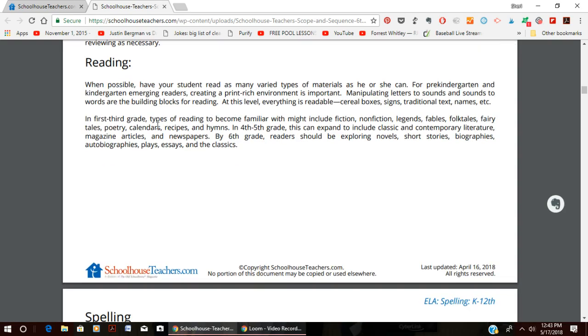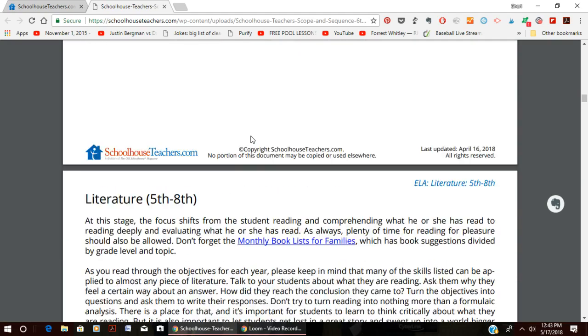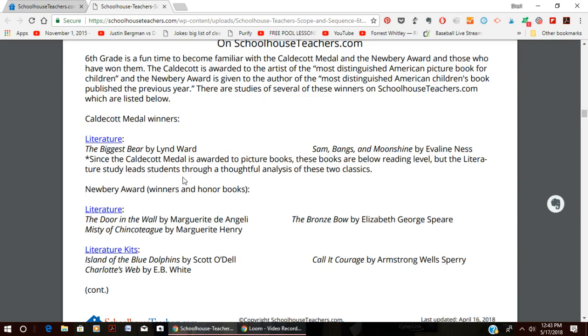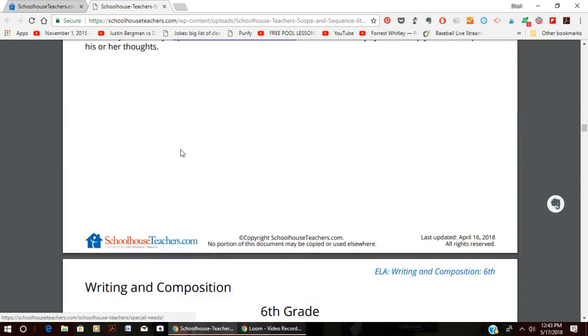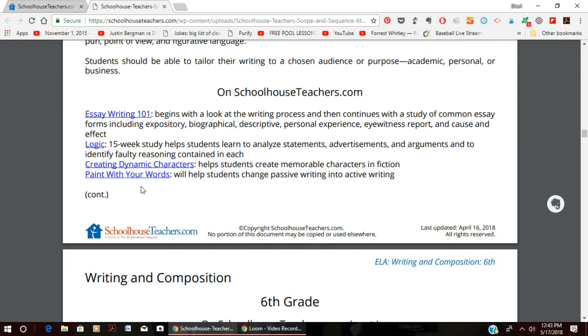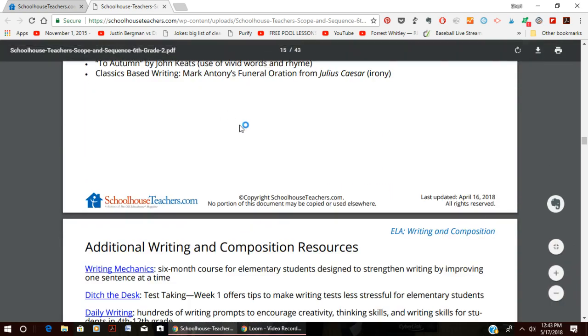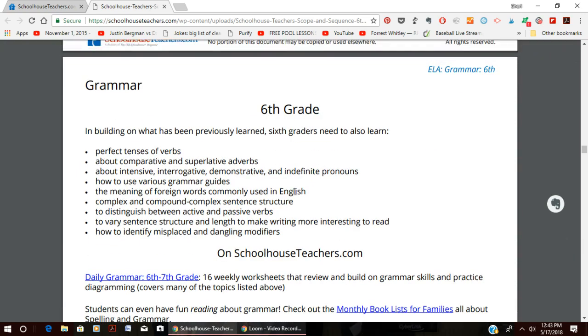For sixth grade language arts, it covers reading, spelling available for all grades, literature units, and writing and composition. For writing, there's logic, classic-based writing, writing mechanics, daily writing, writing on this day in history — lots of different options to choose from. This isn't something where you do everything listed; it's giving you all the options so you can pick what interests your child and fits their learning style.